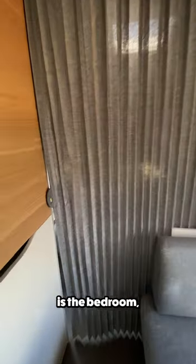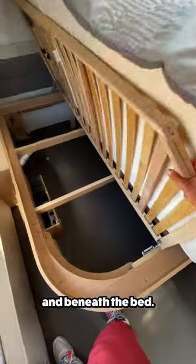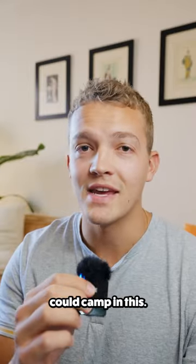Finally, at the back of the trailer is the bedroom, which offers a walk-around queen bed with storage above and beneath the bed. Let me know in the comments if you think you could camp in this.